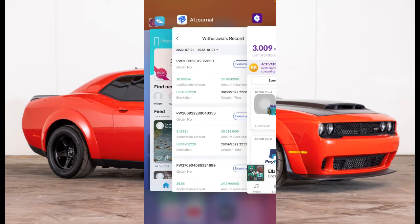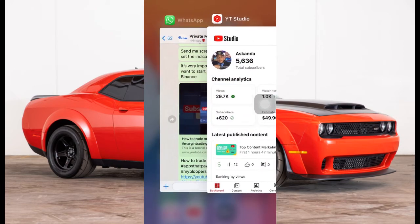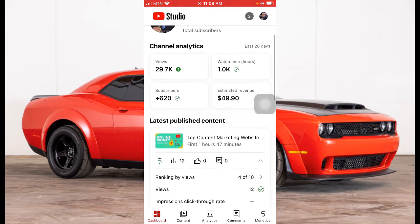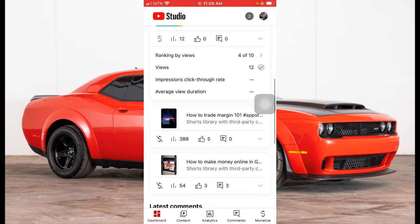These are the easiest apps you can use to make money online: AI Tiger, Current, Cash Steps, Sweat Coin, and also YouTube. Many of you don't know but you can make money online just by uploading videos to YouTube. This is my estimated revenue, and if you check my Google AdSense, I have over 87 dollars that I've made just this month from uploading videos to YouTube.